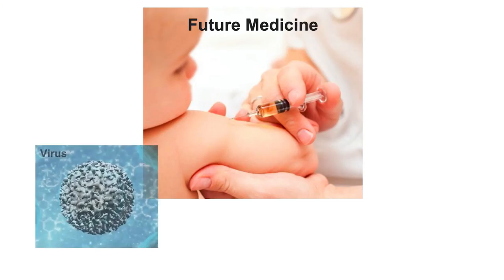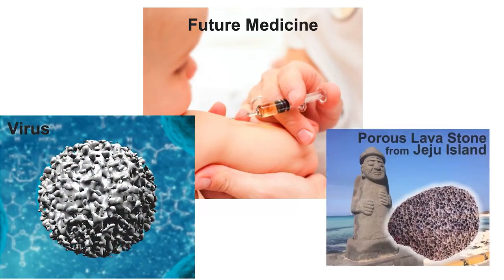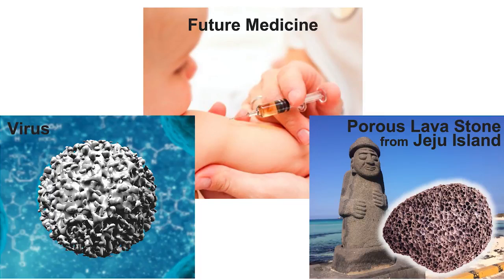What if viruses hold the key to the future medicine? What if a porous small lava stone we can find at Jeju island can teach us how to design future medicine? I'm going to talk about two very important medical unmet needs and how we try to solve these biomedical challenges by learning from this tiny virus and porous lava stone.